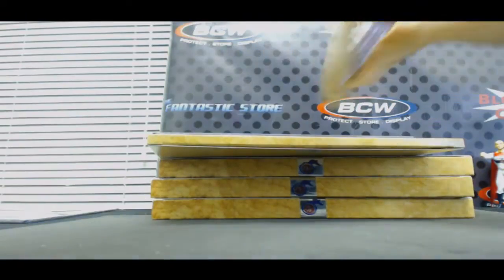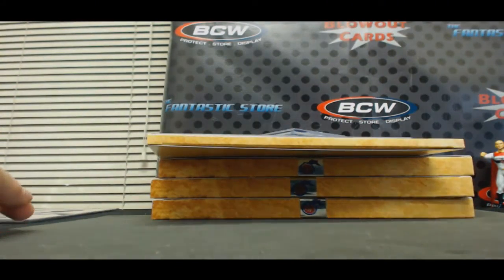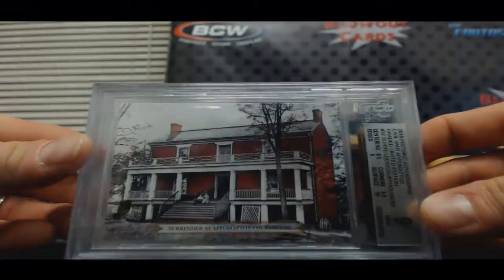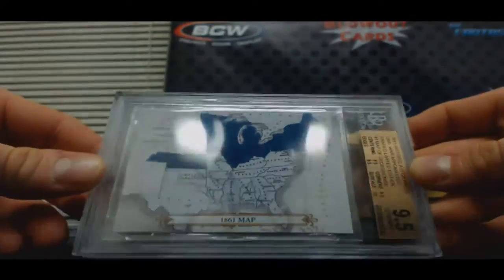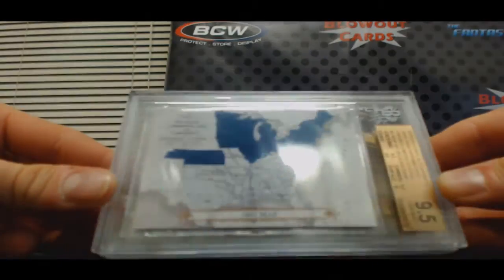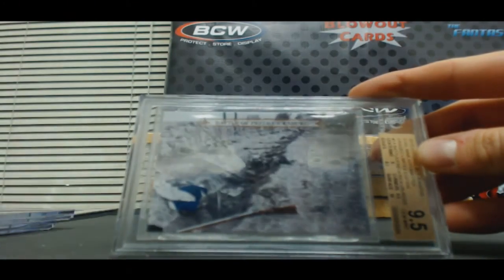No texting or tweeting or any of that. All right, base cards. We've got Surrendered Appomattox Courthouse, 50. And we have the 1861 map of the United States, 9-5 — that's actually really cool. Isn't that crazy? And then Battle of Fredericksburg, 9-5 to 50.